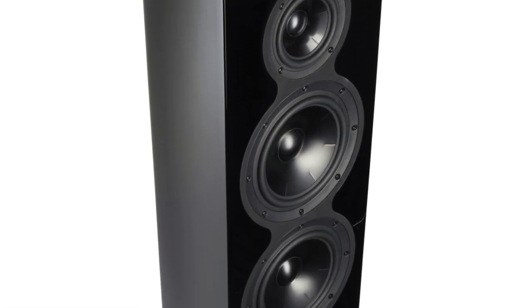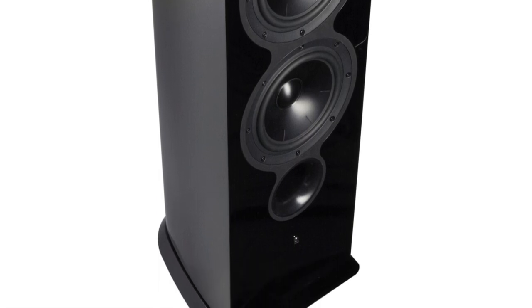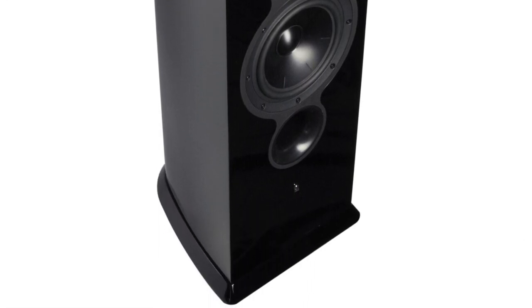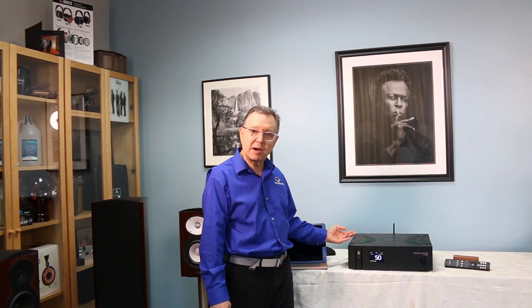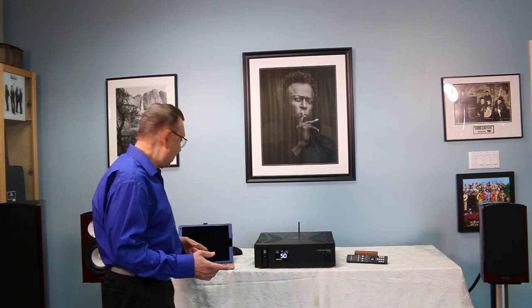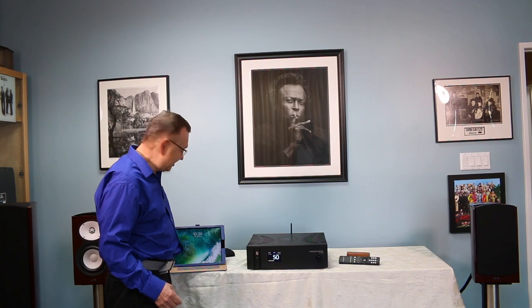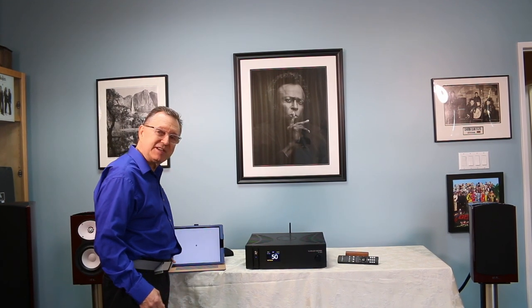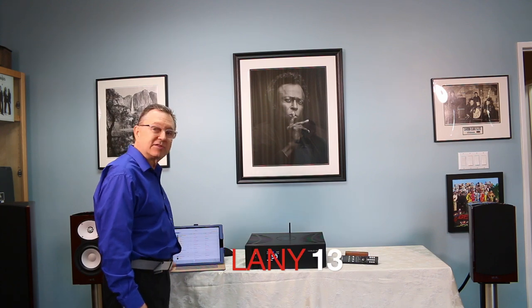So for right around ten thousand dollars — actually at nine thousand ninety-nine — we have a complete system: speakers and a very compatible amplifier that play wonderfully together. Now let's give you a little teaser and play something. This is Lanny, and the song is '13.'